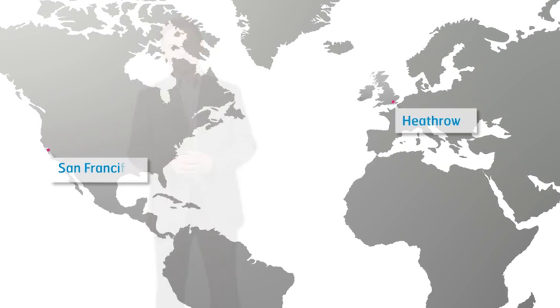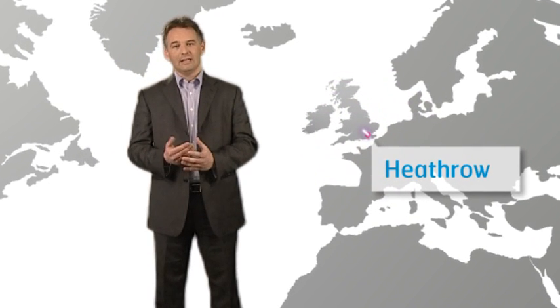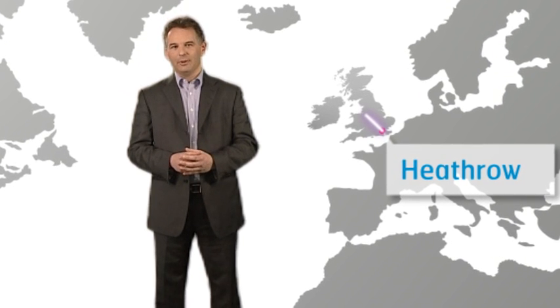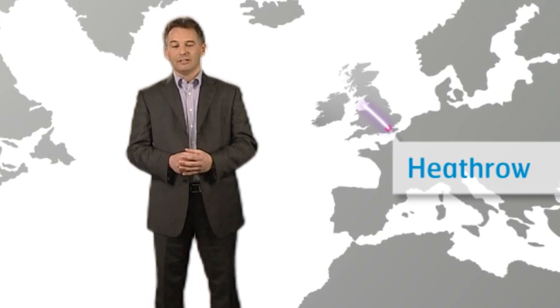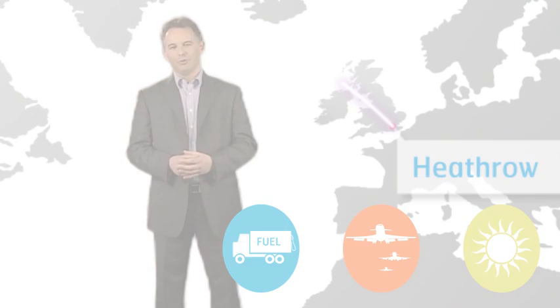Look at an example. Say you were flying from Heathrow to San Francisco. Before you arrive at the airport your airline will have filed a flight plan detailing the route they would like the flight to take. NATS evaluates every flight plan, working with the airlines to consider factors like fuelling, traffic patterns and weather conditions to plan an optimum route.